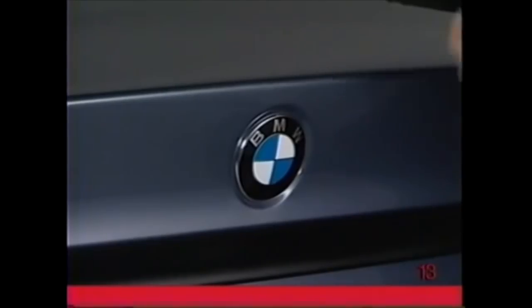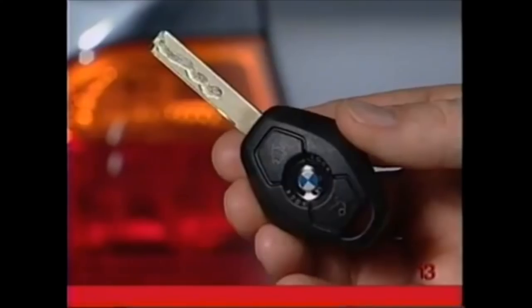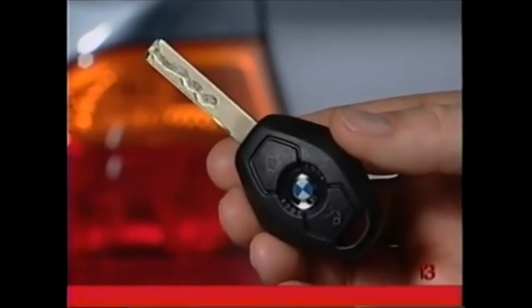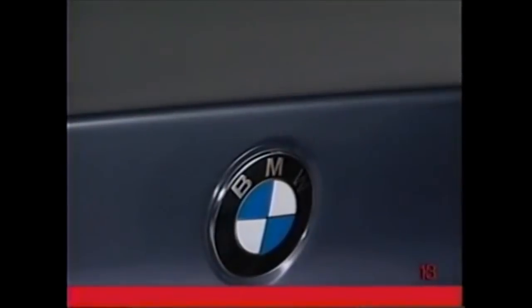If the trunk is unlocked, push up on the rubber catch and lift the lid. If the vehicle is locked, using the trunk button on the remote or the release switch won't unlock the doors, and the trunk will lock again automatically when the lid is closed.